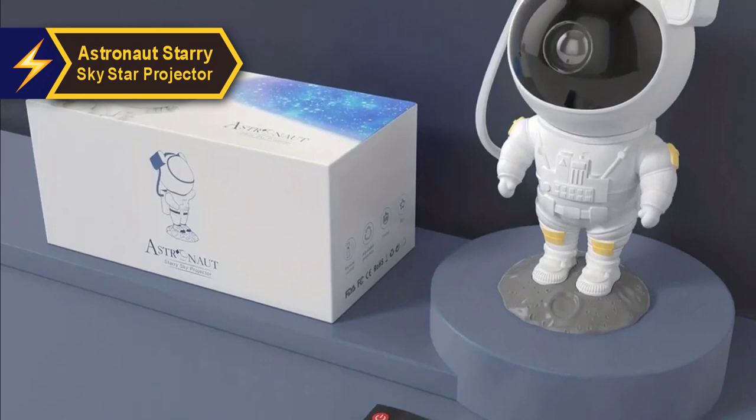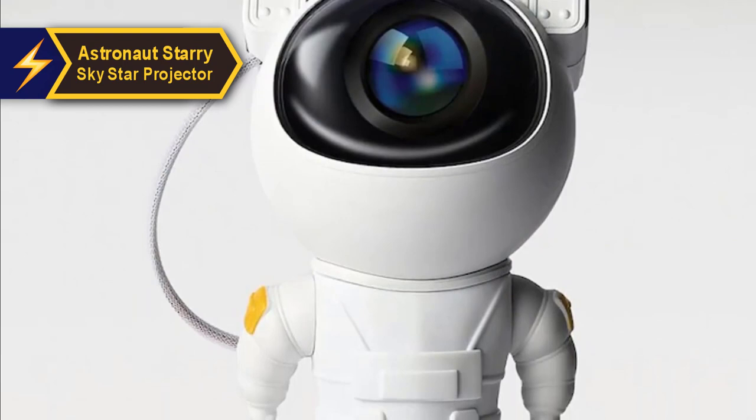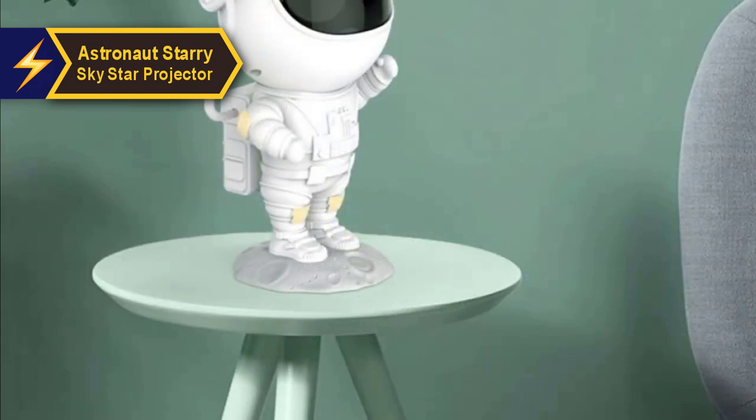The distinctive astronaut design will spark curiosity, while the sleep timer feature makes it a perfect fit for a child's room. Who could resist the allure of gazing up at the night sky, pondering the mysteries beyond our visible universe? This astronaut-themed projector offers a tranquil spectacle of stars and nebulae, allowing children to embark on a cosmic journey from the comfort of their bedroom.